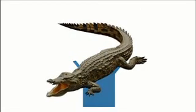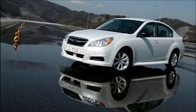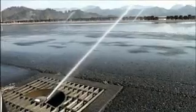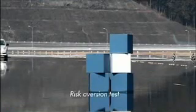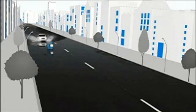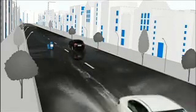What's an alligator doing here? Look out! This is the true advantage of Symmetrical AWD.